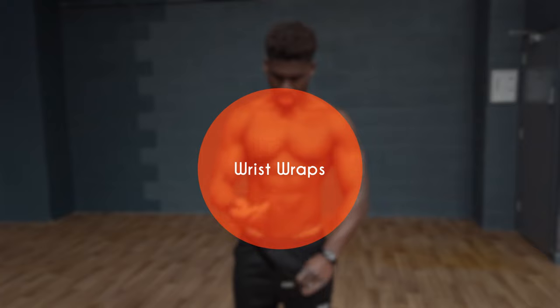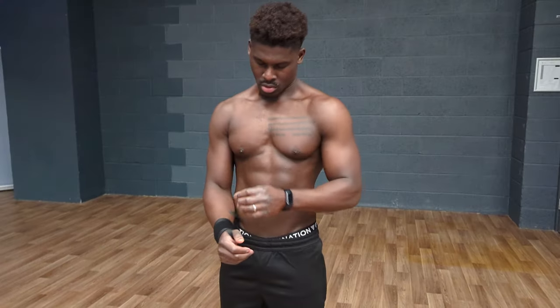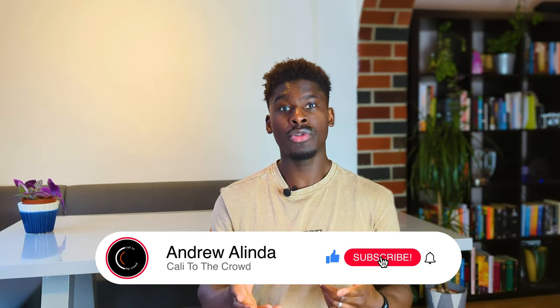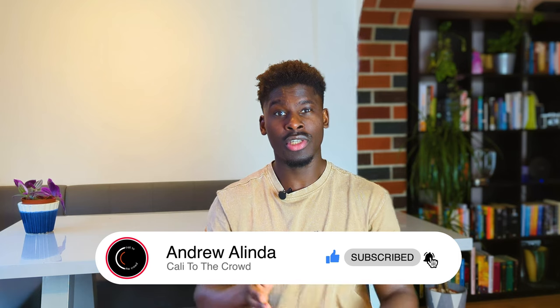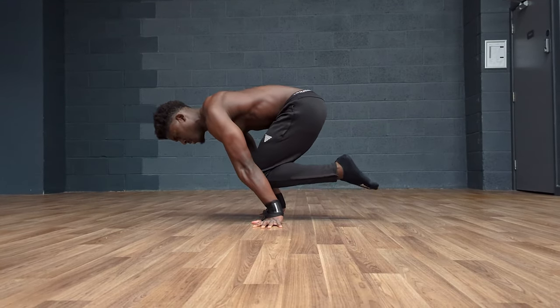Wrist wraps are another one I get asked about a lot, and I know there are a lot of calisthenics zealots out there that are very anti-wrist wrap. But if wrist wraps allow you to perform better overall, then more power to you. I personally still use wrist wraps from time to time, and if you use them, you fundamentally need to ask yourself why. Are they an aid helping you level up to a new skill, or are they masking a serious issue such as overtraining or under-recovery?